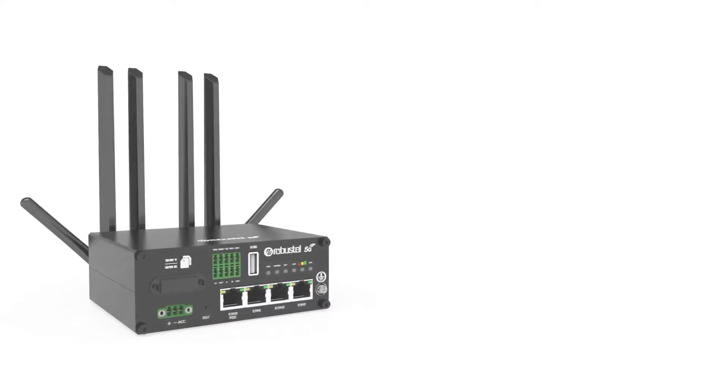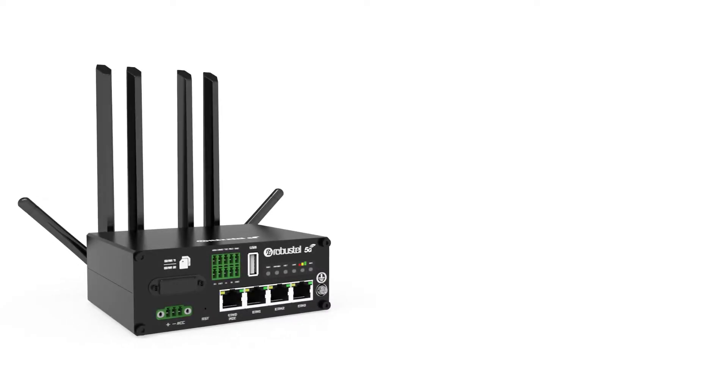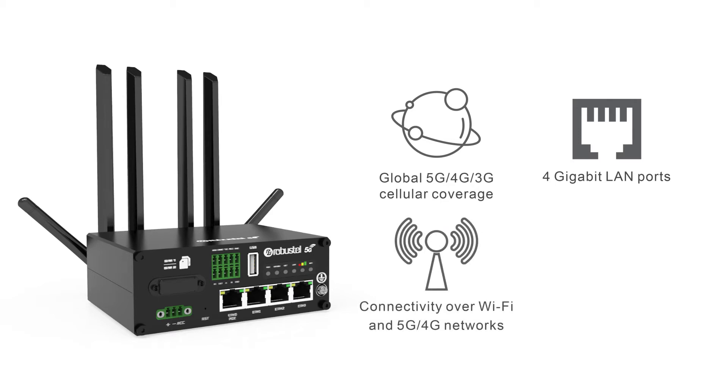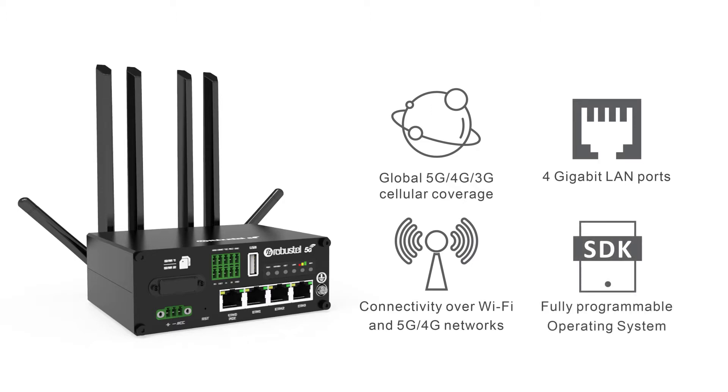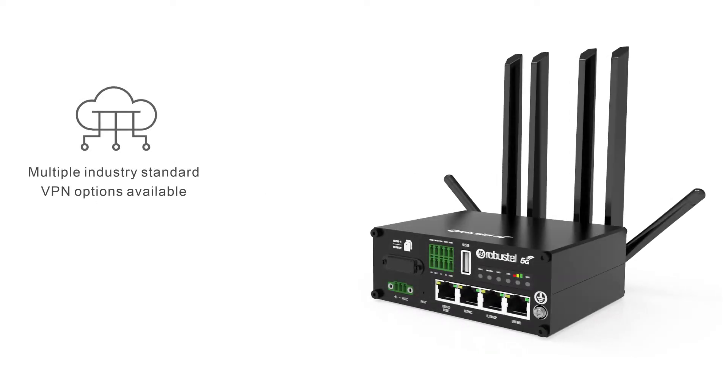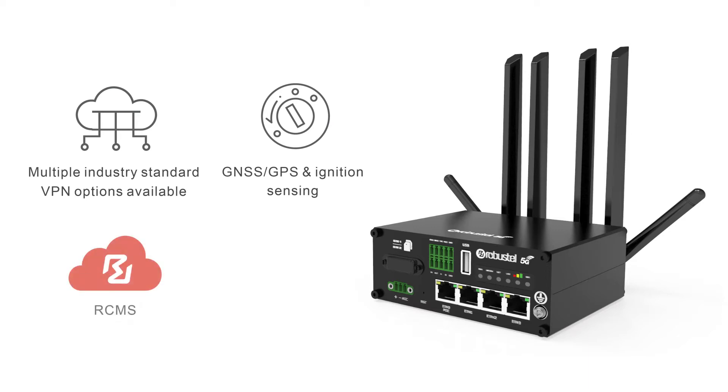State-of-the-art and highly versatile, the R5020 comes equipped with global 5G, 4G or 3G cellular coverage, 4 gigabit LAN ports, connectivity over Wi-Fi and 5G or 4G networks with WAN failover, a fully programmable operating system with a feature-rich SDK, multiple industry-standard VPN options including DMVPN and IPsec, GNSS and GPS with ignition sensing for in-vehicle applications, powerful device management and monitoring through RCMS, and an industrial-strength metal enclosure with a small footprint and wall and DIN rail mounting options.